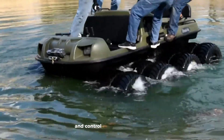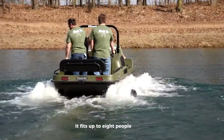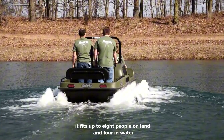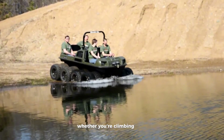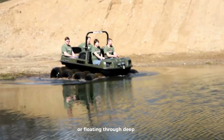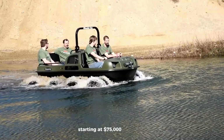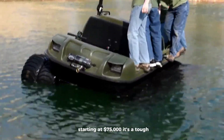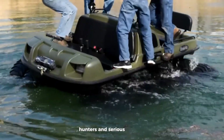It offers strong torque and control in even the roughest environments. It fits up to 8 people on land and 4 in water, making it perfect for group adventures in remote areas. Whether you're climbing steep hills or floating through deep water, the Vengeance is built to handle it all. Starting at $75,000, it's a tough, reliable choice for outdoor lovers, hunters, and serious explorers.